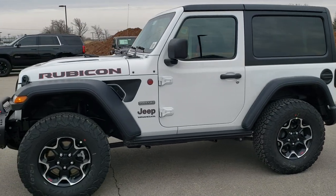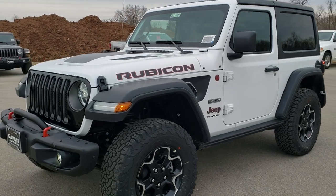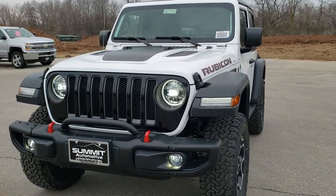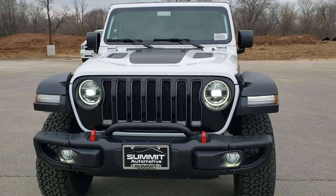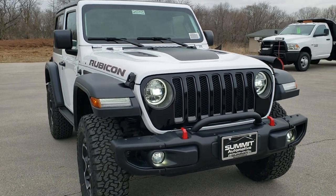Hey, this is Brett with Summit Automotive in Fond du Lac, Wisconsin, your new and used Jeep headquarters. Today we are checking out an all-new 2020 Jeep Wrangler Rubicon with the Recon package on it.